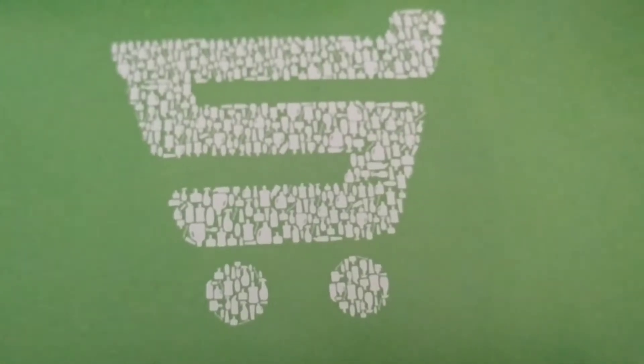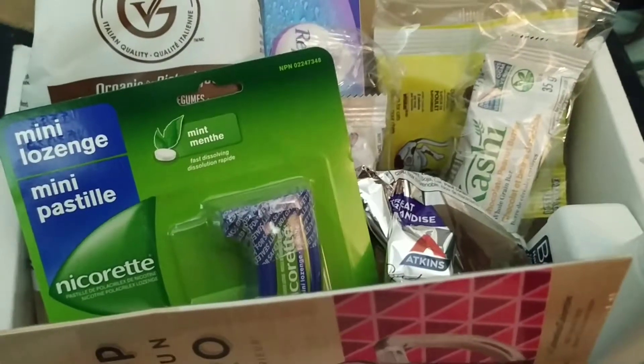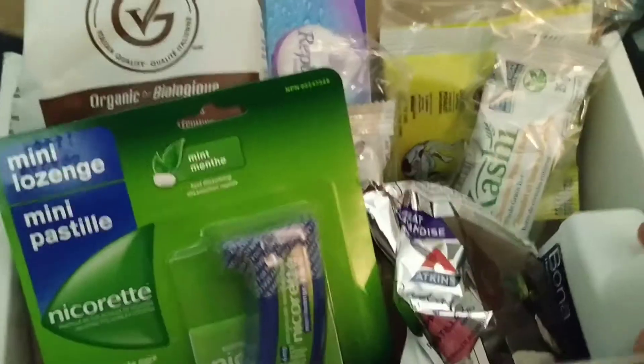Hi guys, I got a sample source box in. So this is all the stuff we got.